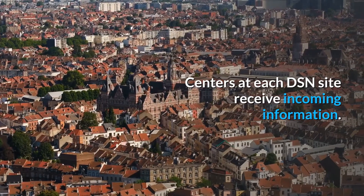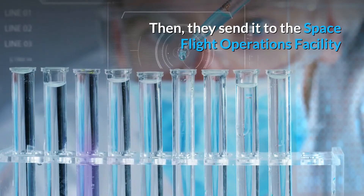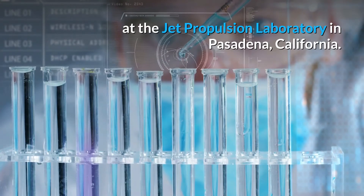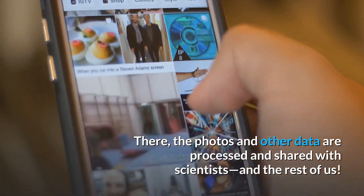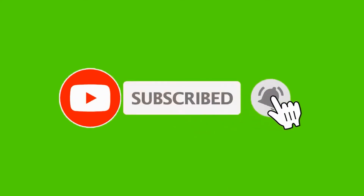What happens once the DSN antennas receive the signals? Centers at each DSN site receive incoming information, then they send it to the Space Flight Operations Facility at the Jet Propulsion Laboratory in Pasadena, California. There, the photos and other data are processed and shared with scientists and the rest of us.